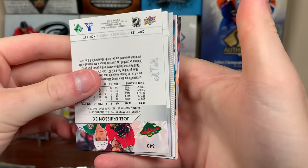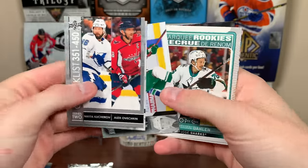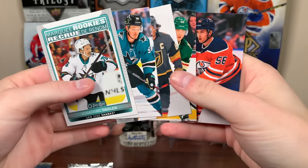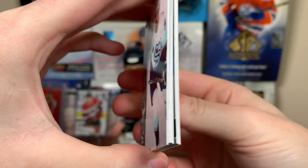21-22 Series Two — looks like we got an O-Pee-Chee. We got a checklist, Jonathan Dahlen marquee rookies. Let's do Extended — see if there's anything interesting in Extended here.